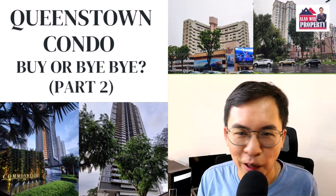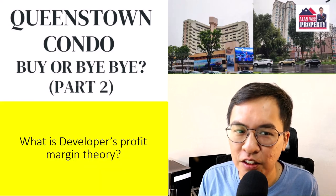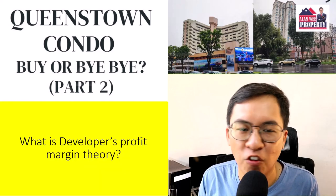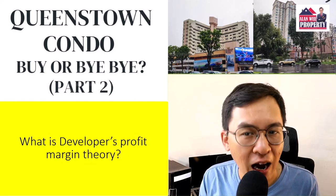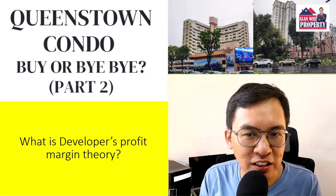Queenstown condominium — can buy or not? In today's discussion, I'll be discussing what is developer profit margin theory and how you can take advantage of these simple tips to identify your next investment property.